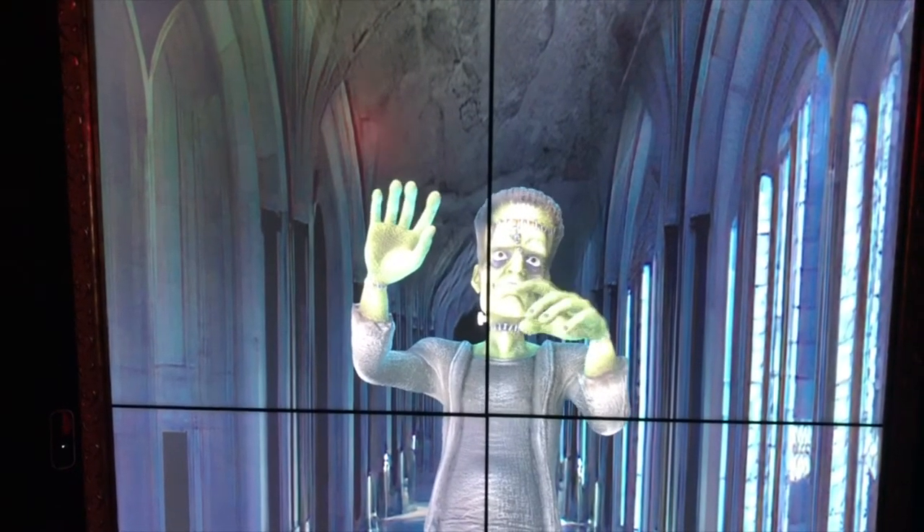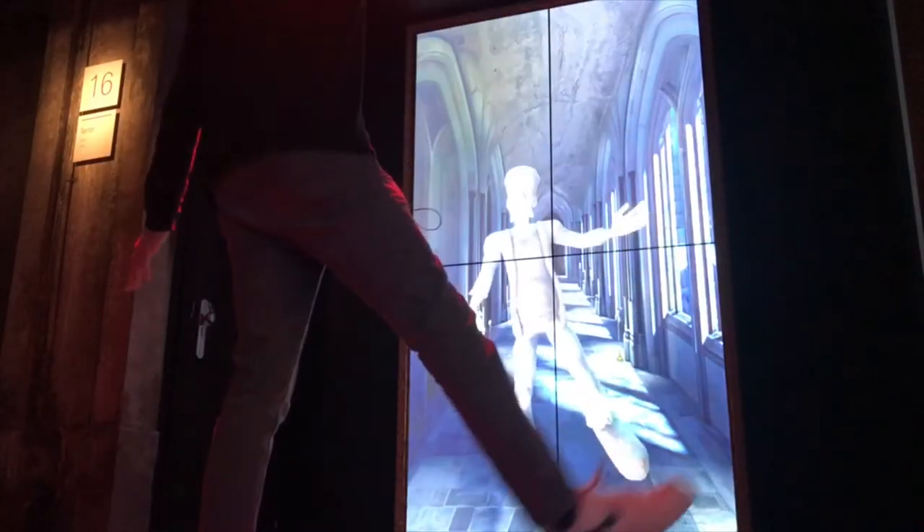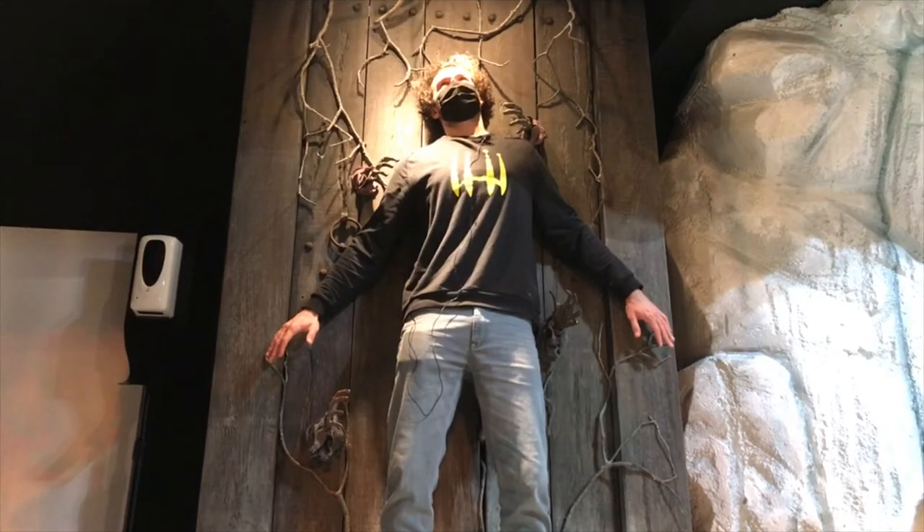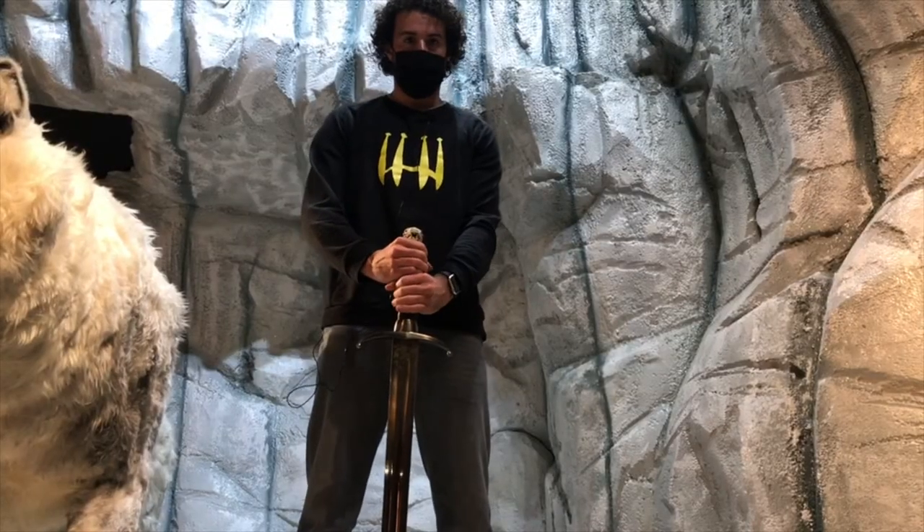While it's mainly wax figures, there are some other fun activities — like a dancing Frankenstein in the horror section that allows you to control the movements — and picture opportunities like in the Game of Thrones room that allow you to recreate some of your favorite scenes or poses.